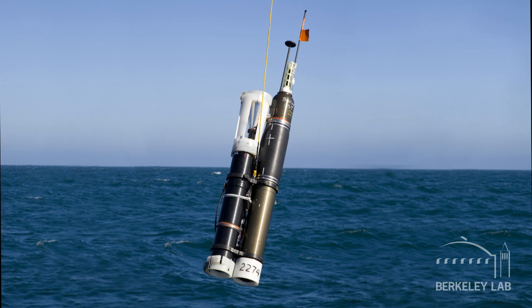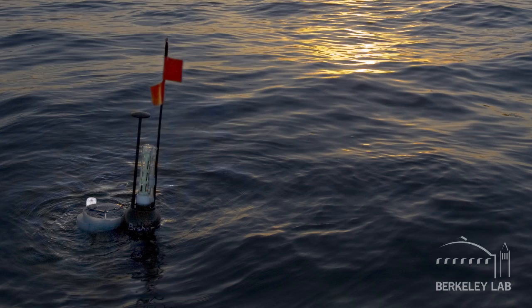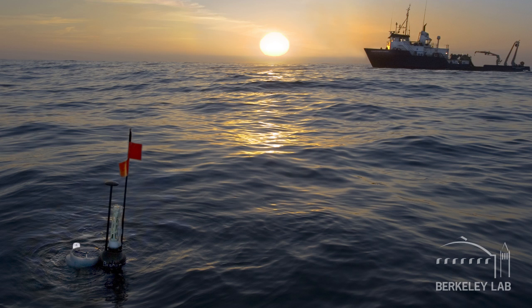A good recent example of a product of the shop is the Carbon Flux Explorer, which is an autonomous deep sea submersible that will be used to measure the carbon content in the oceans.